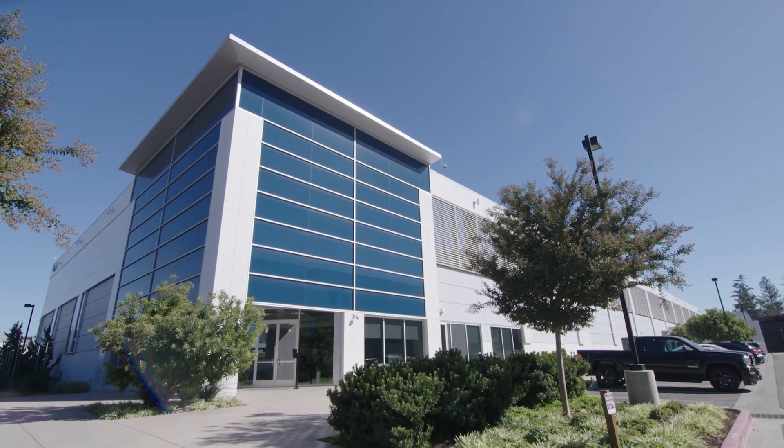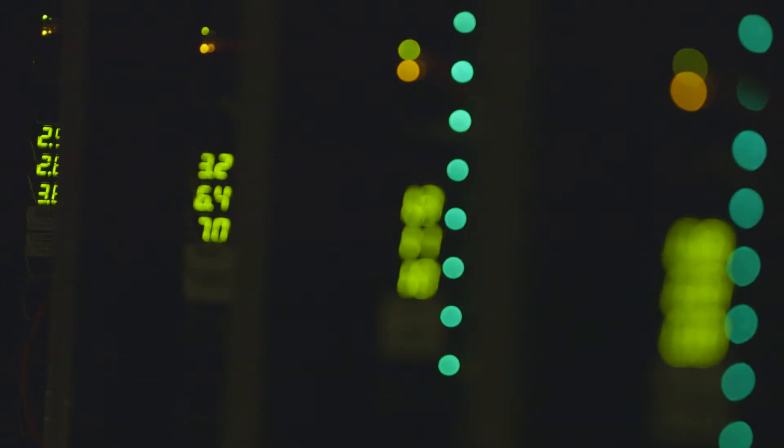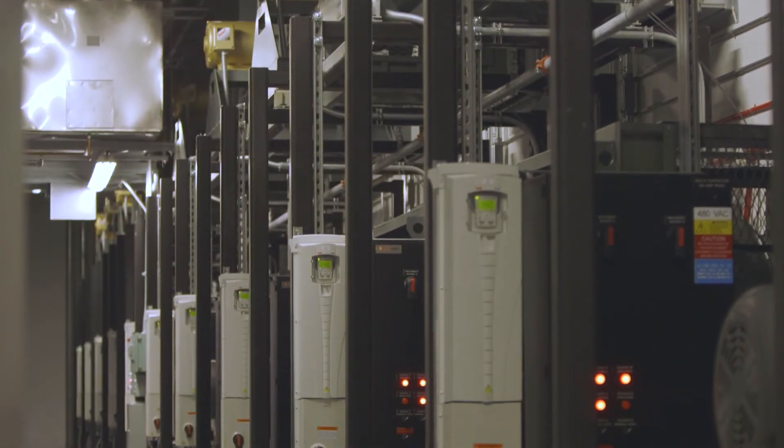Vantage likes to look at data center space as a factory that produces conditioned air and reliable power, measuring power quality, harmonics, and pretty much everything to ensure that the customer is receiving clean, reliable, 100% uptime power.